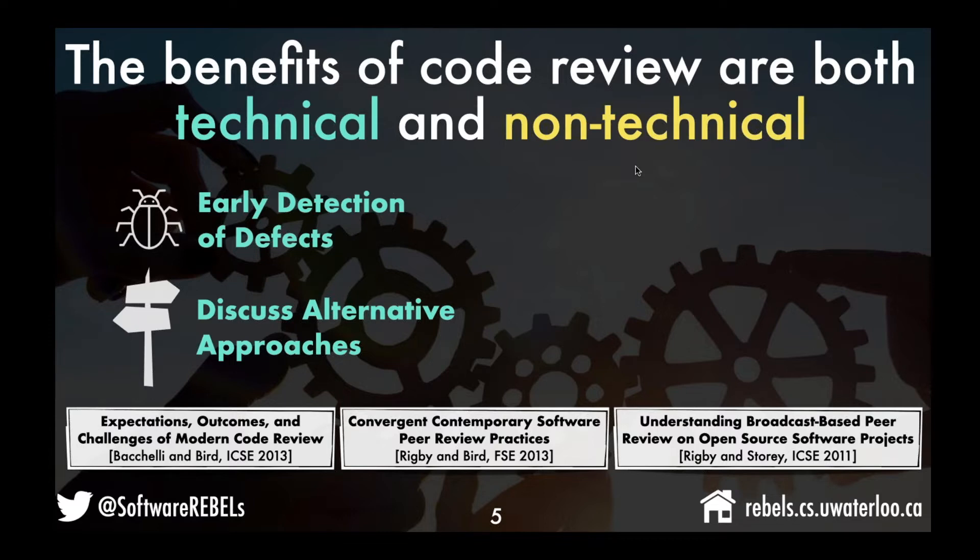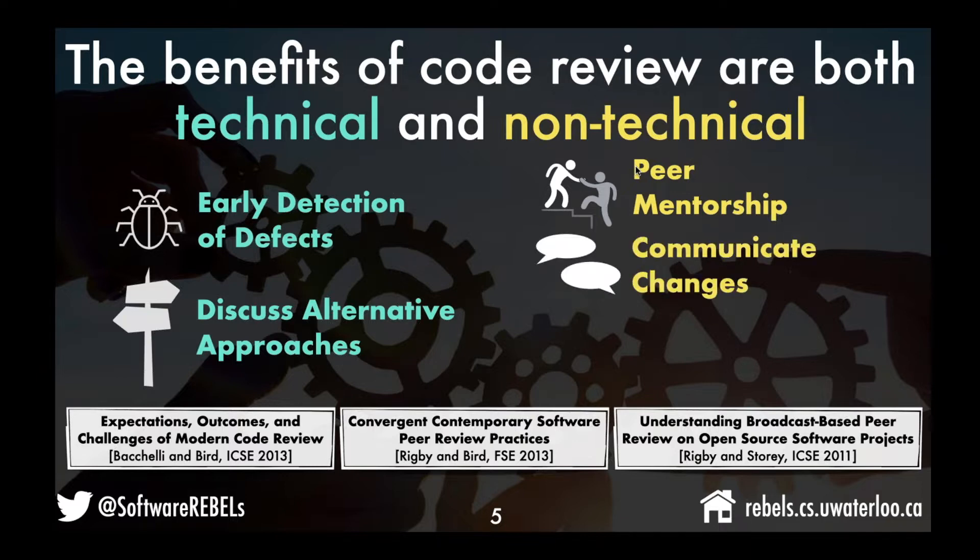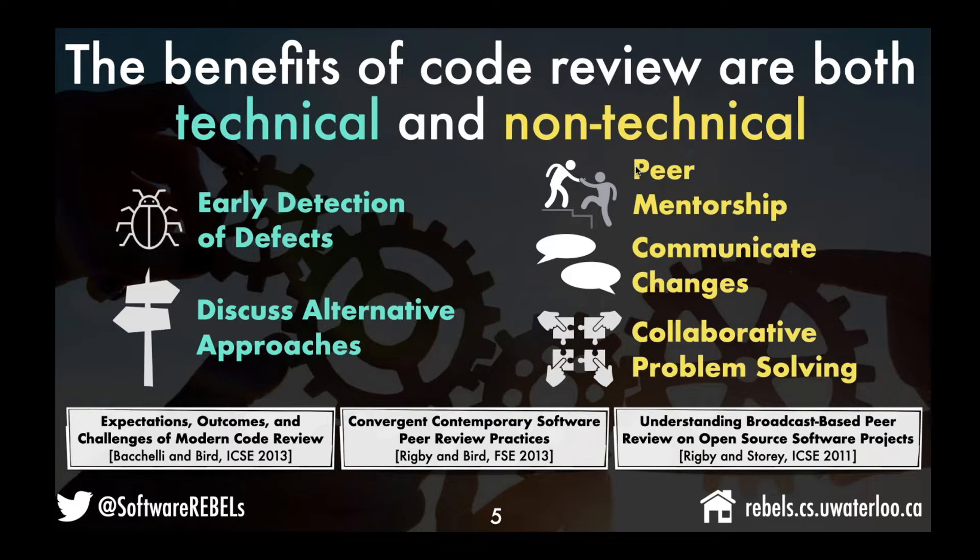There are also non-technical benefits. Code review is a place where a lot of peer mentorship happens. It's a place where teams can communicate about changes that are coming that may affect other teams — for example, if I'm developing an API that another team depends upon and I'm changing it, I can include the other team in my review so they're aware. It's also a place where collaborative problem solving takes place.